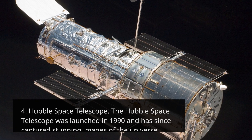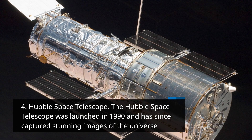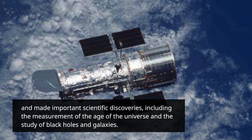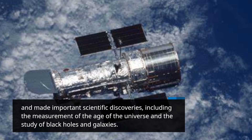Hubble Space Telescope: The Hubble Space Telescope was launched in 1990 and has since captured stunning images of the universe and made important scientific discoveries, including the measurement of the age of the universe and the study of black holes and galaxies.